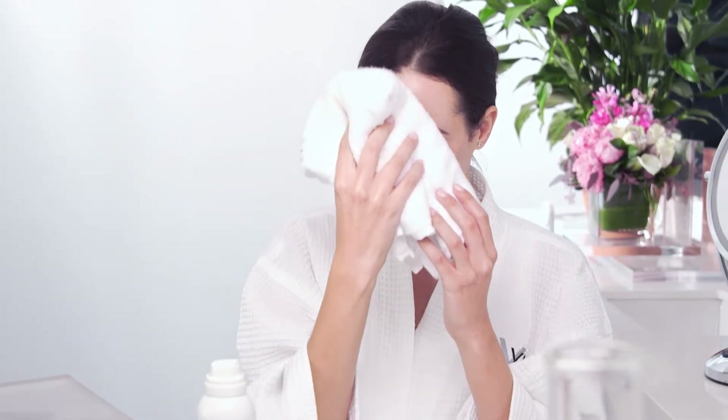Everyday aggressors like pollution and stress can be damaging to your skin. These aggressors can raise the pH of your skin, causing it to be sensitive, dry, and irritated. Furthermore, cleansing with tap water every day can dry it out.